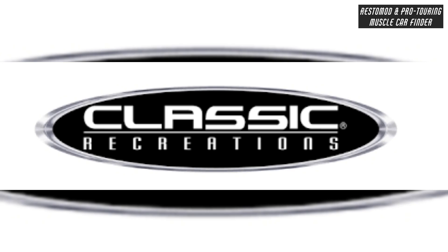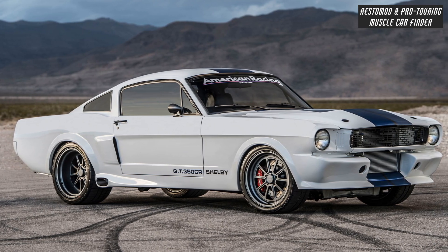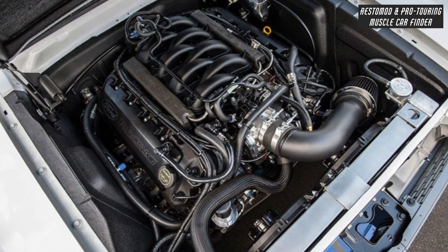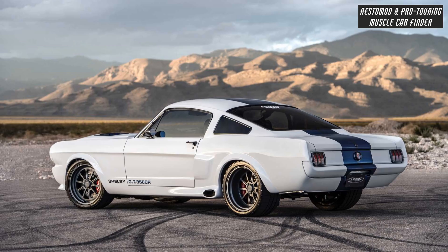In this video we showcase a Classic Recreations built 770 horsepower Pro Touring 1965 Ford Mustang Shelby GT350 CR. It features a Coyote Gen 3 5.0 liter 302 cubic inch Ford Performance Crate Engine, VMP Supercharger, and Concept One Pulley System.